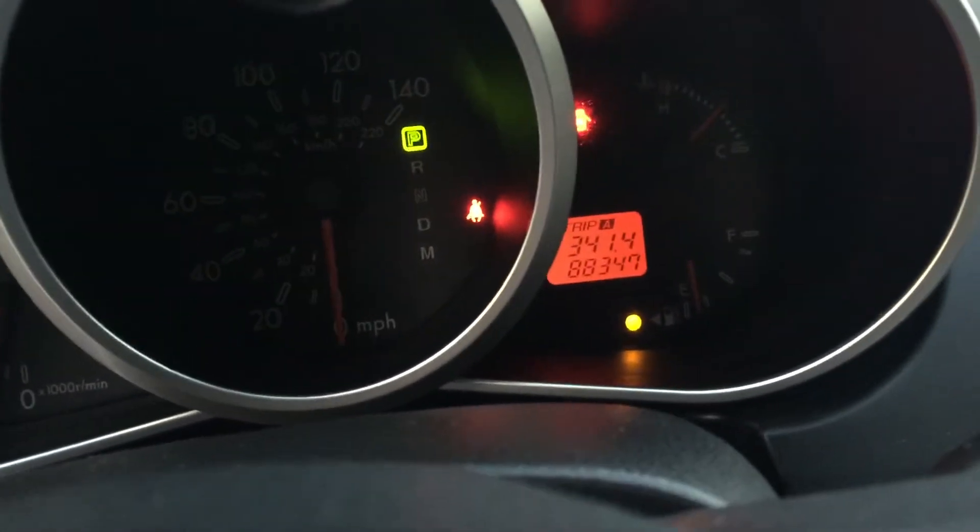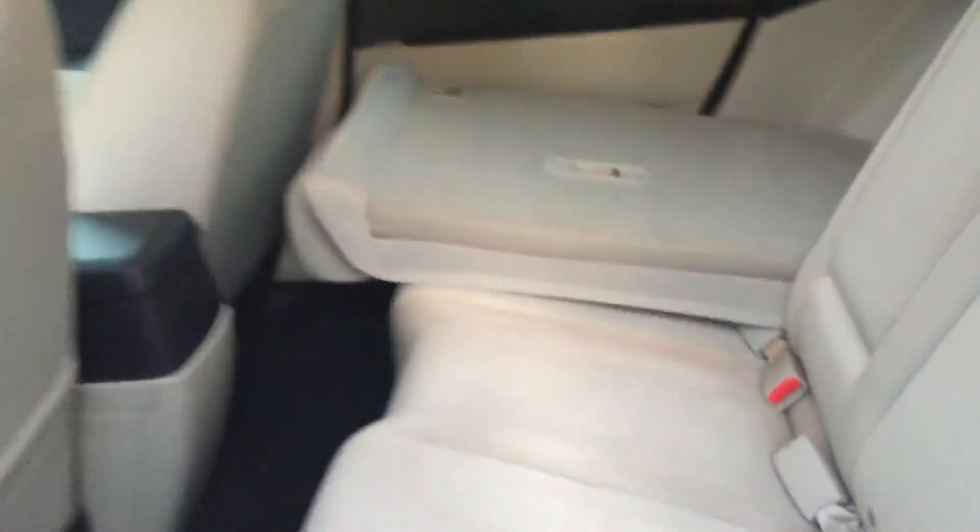This actually has 18,000 miles. The back seat is down right now, I'll bring it up in a second. There's a lot of trunk space on this Mazda.